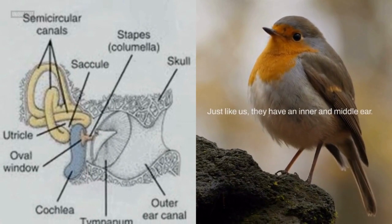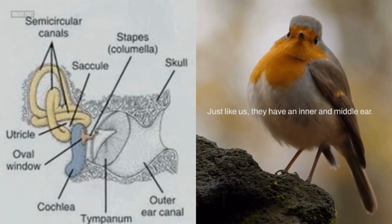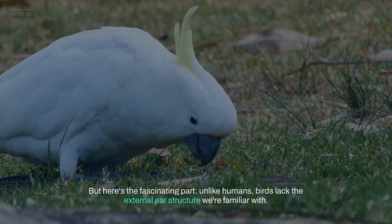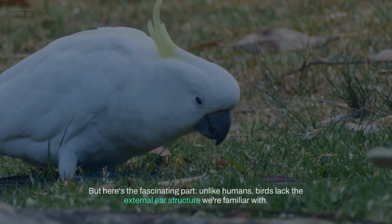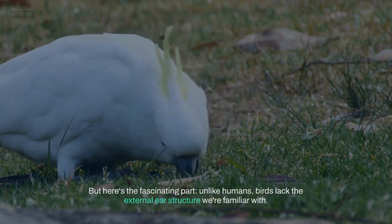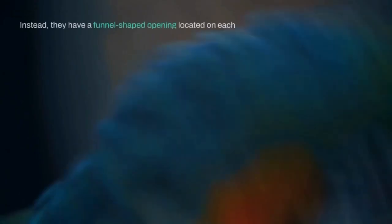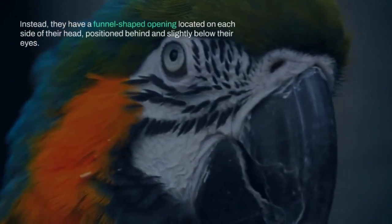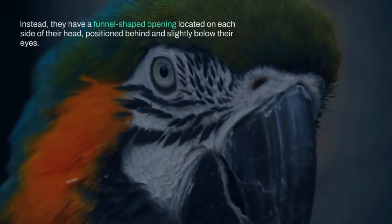Just like us, they have an inner and middle ear. But here's the fascinating part. Unlike humans, birds lack the external ear structure we're familiar with. Instead, they have a funnel-shaped opening located on each side of their head, positioned behind and slightly below their eyes.